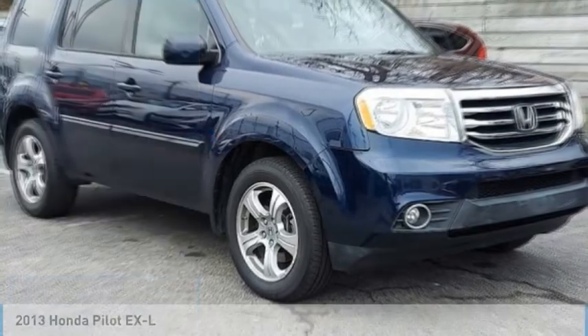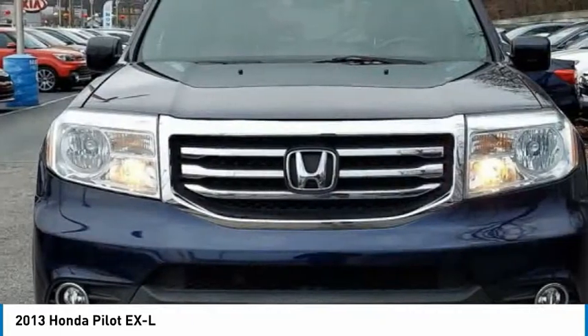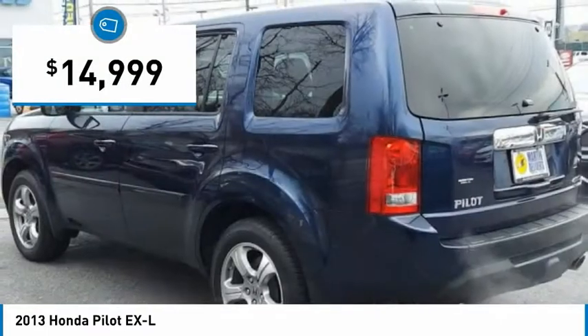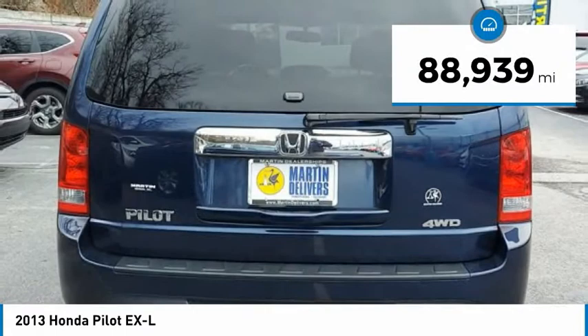In the 2013 Pilot: optimal utility, indulgent interior, powerful performer. You'll be ready for almost anything in the Honda Pilot, and it is priced below $15,000. This vehicle has less than 90,000 miles.